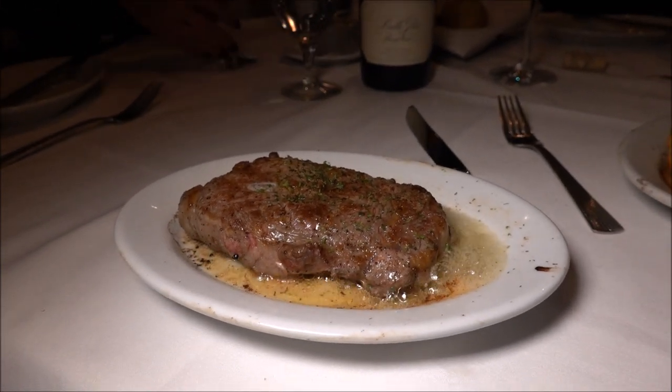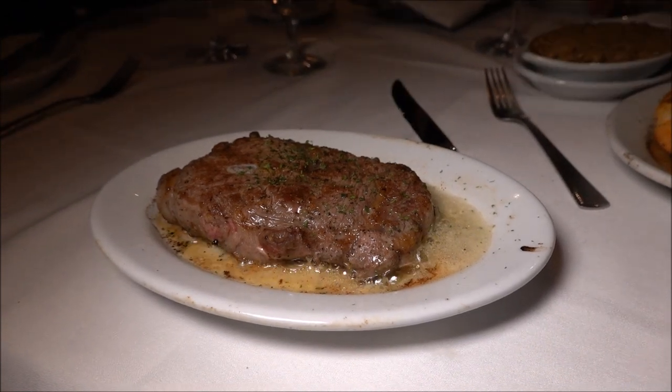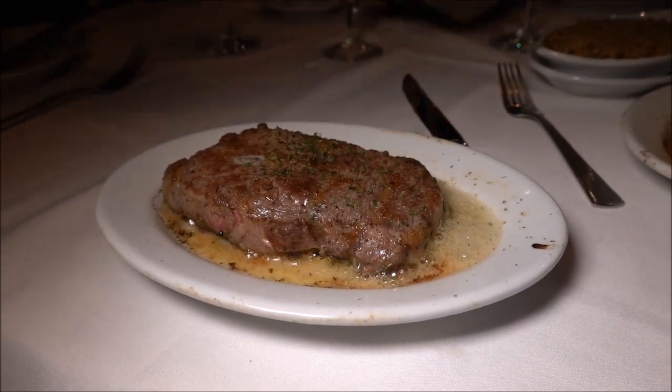It's all about the sizzle — they serve it on 500-degree plates and that way the steak stays hot throughout the entire meal.